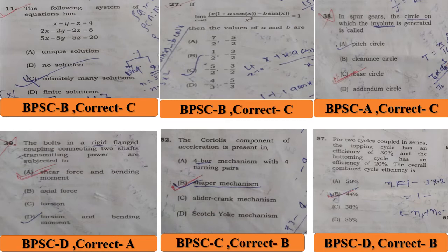Question No. 57: for two cycles coupled in series — the topping cycle has efficiency 30% and the bottoming cycle has efficiency 20%. The overall cycle efficiency is 44%. BPSC answer is D, 55%, but the correct answer is B, 44%.